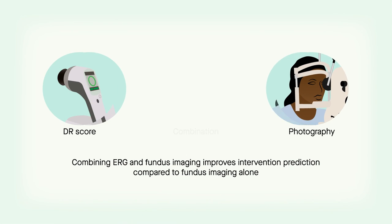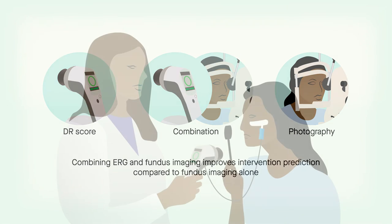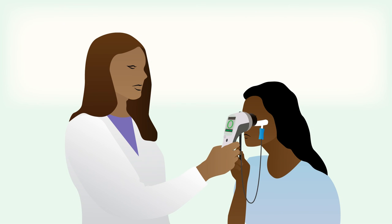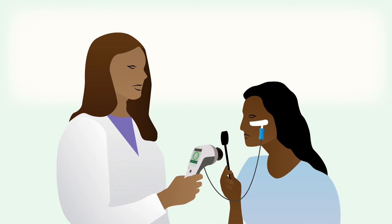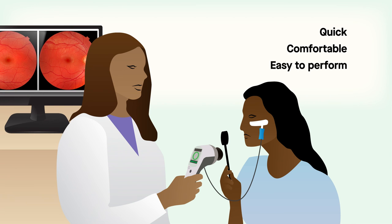Overall, the results demonstrate that incorporating ERG and fundus imaging would improve clinicians' ability to predict which patients will likely need an intervention and which will not, well beyond what is currently possible with fundus photography alone. Patients with a high DR score are much more likely to require an intervention, even if photography indicates that they have normal structural features. The Redaval test is quick, comfortable for the patient, and easy to perform, providing simple numerical results that can be useful in managing diabetic retinopathy.